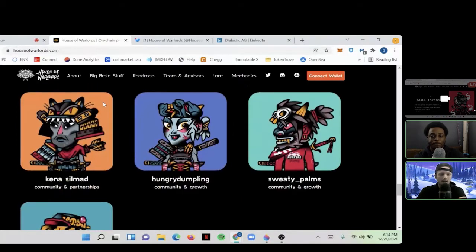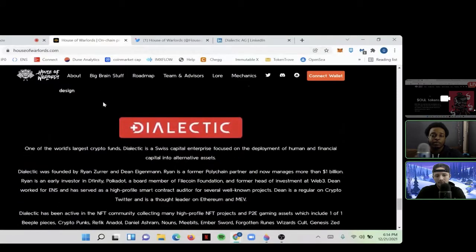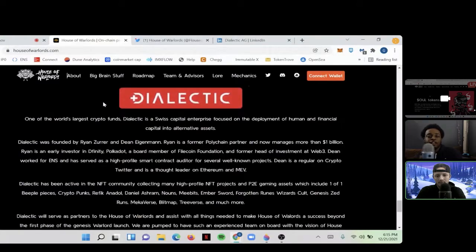It goes to show they're trying to stay in touch with their community and keep them informed. This is a good segue into the next part of the website: Dialectic, which I believe is one of the world's largest crypto funds based out of Switzerland. For them to pull backing from this company has to be huge. A company like that would not back a project unless they had full faith in the team — and with names like Ryan Zur and Dean behind Dialectic, and Polkadot listed there, this team has high conviction in the project.